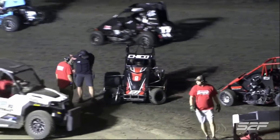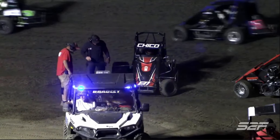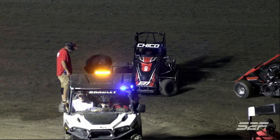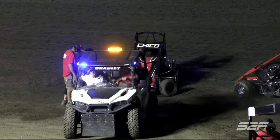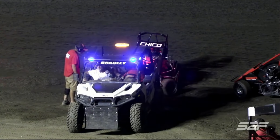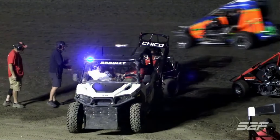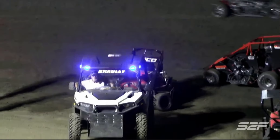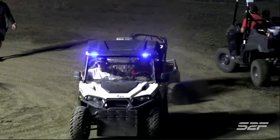They're calling for a hook on the 81T of Giancarlo Ramazar. Obviously something broken on the front end there. Chase Wright is able to refire and will join the rear of the field.